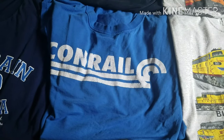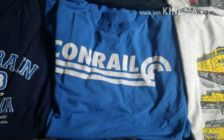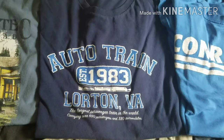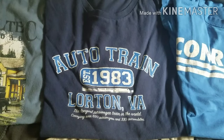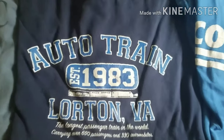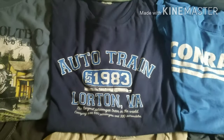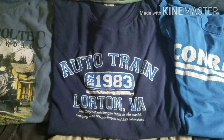Here's another t-shirt that I got from the Railroaders Memorial Museum in Altoona — this plain blue Conrail t-shirt. Here we have an Auto-Train t-shirt, which I got from the Auto-Train terminal in Lorton, Virginia. And I like how it says in the middle 'Established 1983,' after Amtrak took over the passenger service from a private railroad company, Auto-Train Corporation.